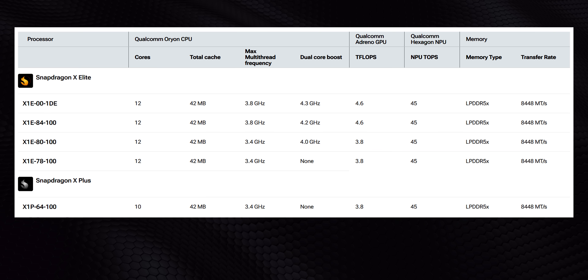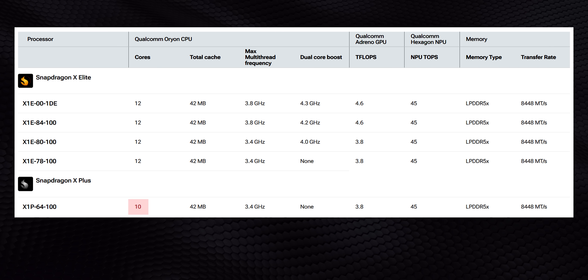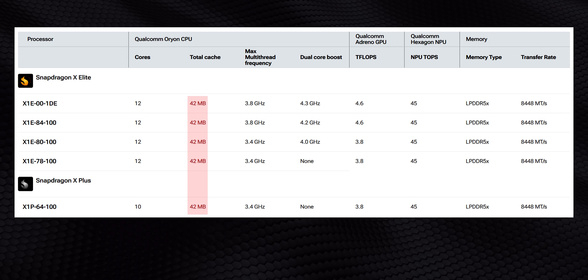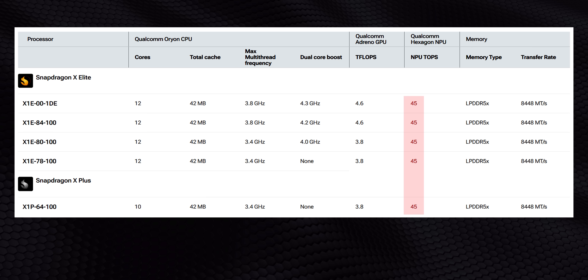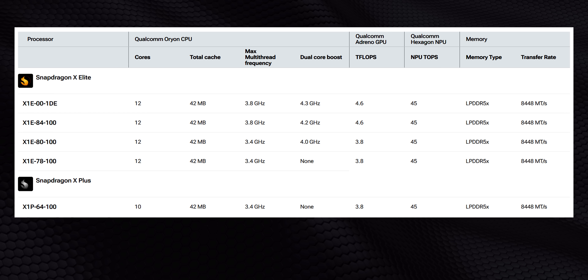As with all things, there's a bunch of exceptions that I need to talk about. At its most basic level, the X Elite gets 12 Orion cores, whereas the X Plus gets 10. Both series get access to the same 42 megabytes of total on-chip cache, NPU performance, and memory speeds. Once you get outside of those specs though, things start to break down.